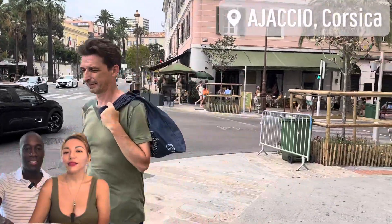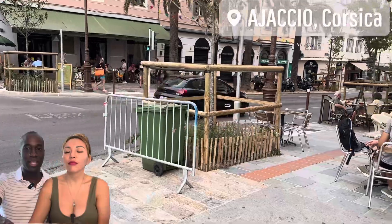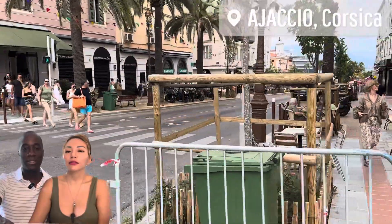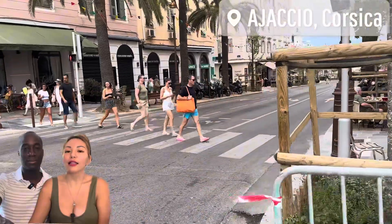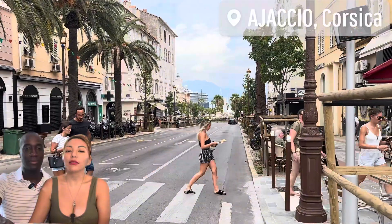Going down there is the main street. It was pretty lively. There's a lot of shopping — a lot of boutiques and stores where you can get almost everything you need or want.